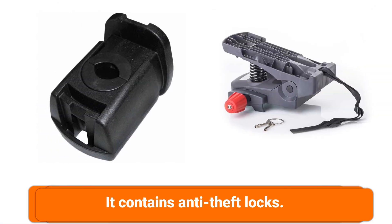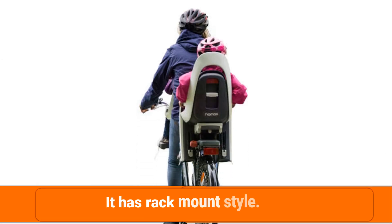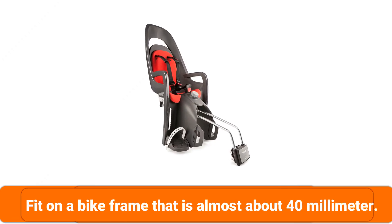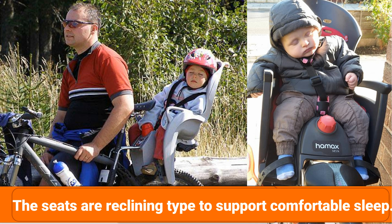It contains anti-theft locks. It has a rack-mount style. It fits on a bike frame that is almost about 40mm. The seats are reclining type to support comfortable sleep.